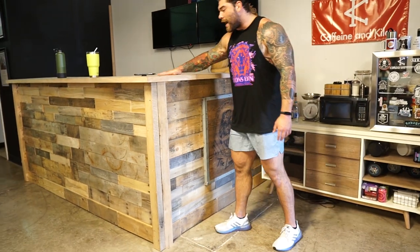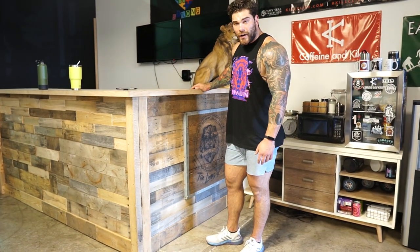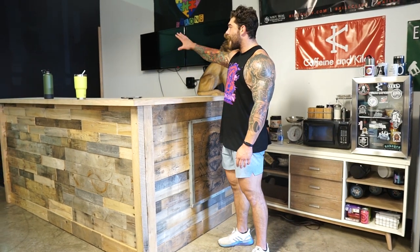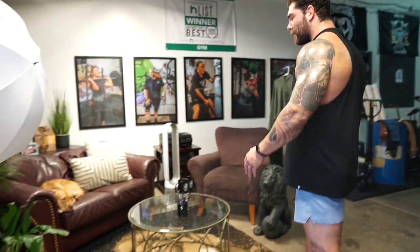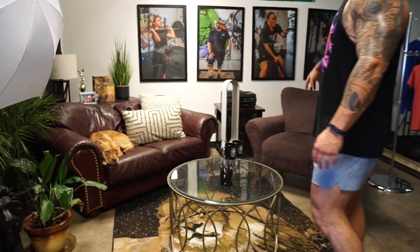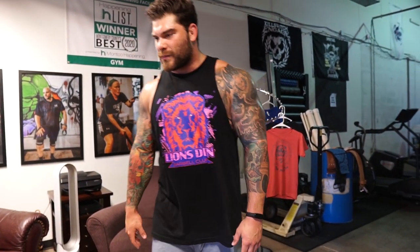This is one of the newest additions to the gym. We built this huge — I guess it'd be like a bar or kind of like a big desk area for greeting people. Eventually I'm going to have all my shirts and products behind here. It's just a nice thing that you see right when you walk into the gym, followed up by the lounge area. We like to make everybody super comfortable here, make them feel at home. So we have couches, chairs — found these couches from someone who gave them to us or just from Habitat for Humanity, just a really cheap way to get some stuff.